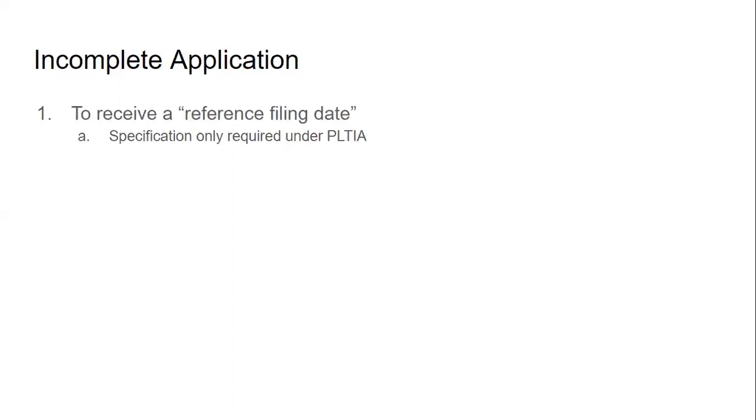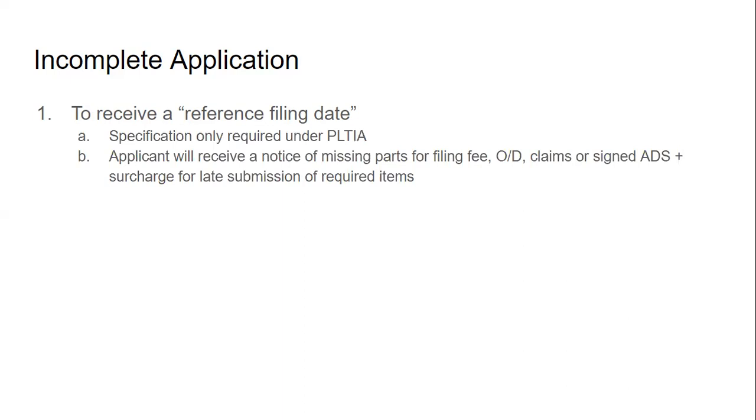For an incomplete application, there are a couple of different procedures. To receive a reference filing date — required under the PLTIA, something that transitioned in 2012 or 2013 — a specification only is required for non-provisional applications, not including design. The applicant would then receive a notice of missing parts for the filing fee, oath and declaration, claims, signed ADS, and any needed drawings, plus a surcharge for late submission. This is called a reference filing date because adding claims later could accidentally add new matter and move your filing date.